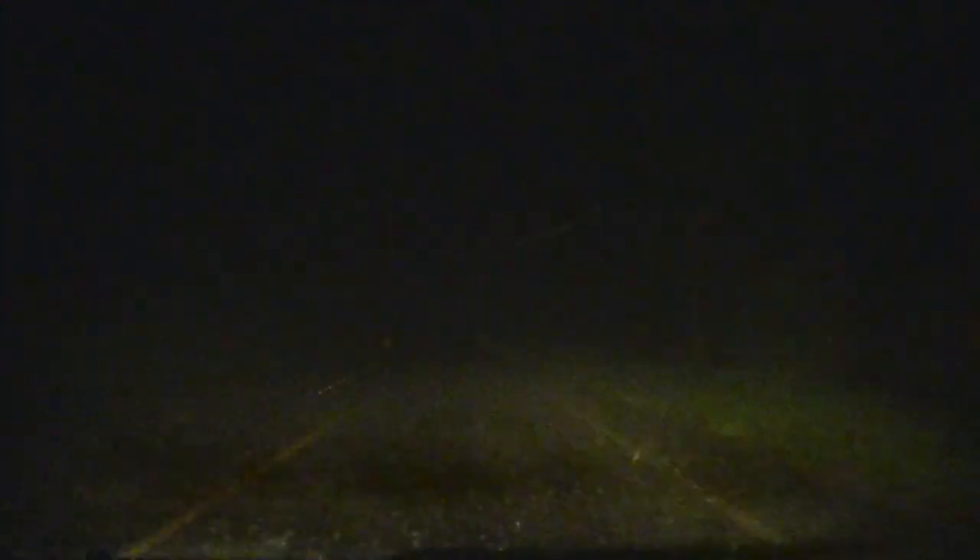I wish I had gotten here a little earlier, but it is what it is. It's getting dark and lightning is coming in — I've got to get out of here, bad storm. Look at this downpour. I've been back from Kinzua Dam — we hit a really bad thunderstorm. I literally cannot see the road. I'm driving 25 miles an hour.